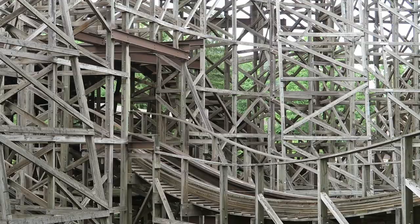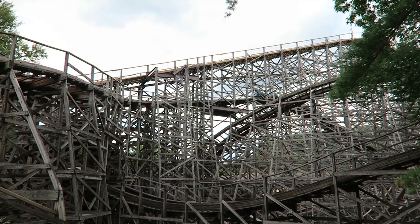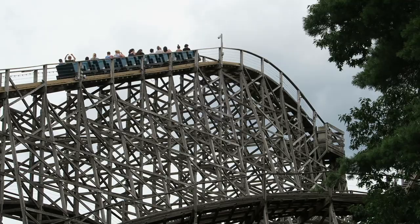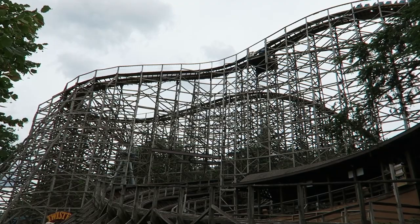Third and most notably, Twister has a very unique split lift hill to reach its maximum height of 102 feet. Other coasters have had multiple lifts, but Twister is unique for how the first and second lifts are quite literally stacked on top of each other. These three design changes allowed Twister to retain its signature elements: the two large drops at the start, the massive double helix, and the twisted finale. And for a wooden coaster built in-house, Twister came out incredibly well, very well received by coaster enthusiasts and park goers alike.